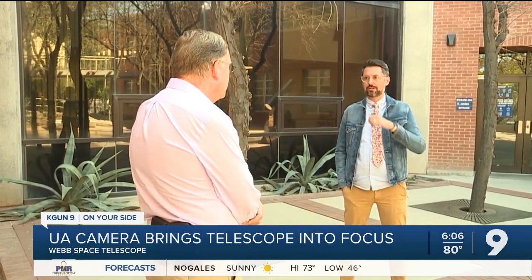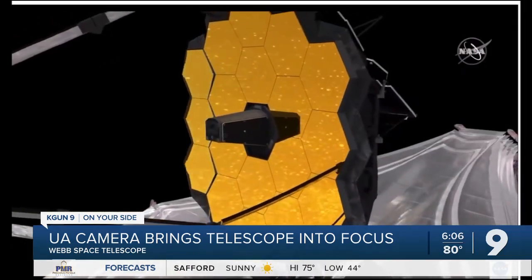U of A astronomer Kevin Heinlein is on the team that developed the NIRCAM. He says the Webb Telescope is much more powerful than the Hubble. Hubble gave us a really good view of the early universe, but if the universe was a human, it told us about the universe as it was when it was like a one-year-old, and a lot has happened between when a baby is born and one year.